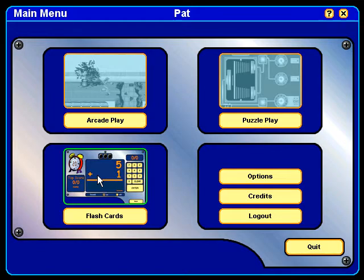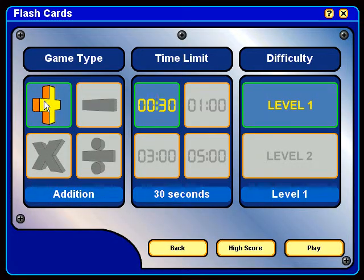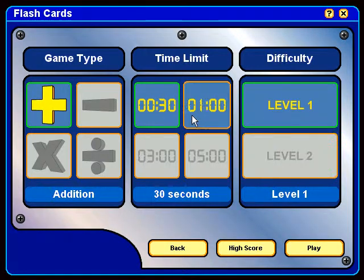The next section in the program is the Flashcard section. Here, students develop automaticity and strengthen and reinforce their basic math facts. We have two different levels of difficulty as well as time.